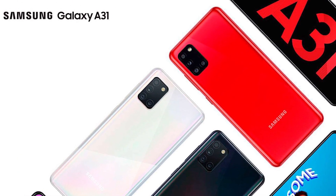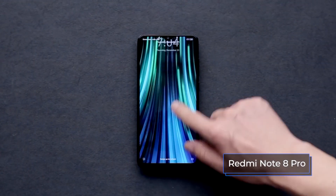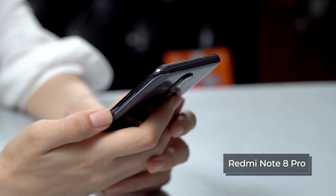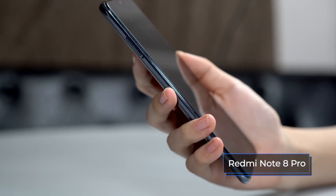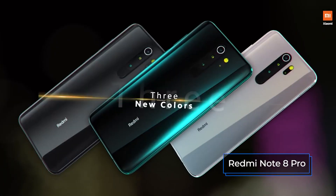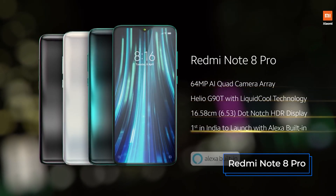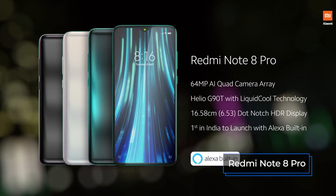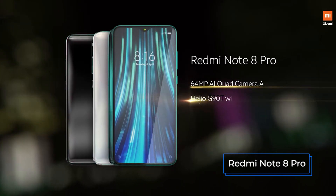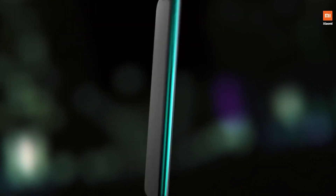The Xiaomi Redmi Note 8 Pro is covered with Corning Gorilla Glass 5 both front and back. The screen is framed by thin plastic frames with rounded edges, and there is protection against dust and splashes. The backside has beveled side edges for maximum comfort, and the 3D glass case rounded on four sides fits perfectly in the hand. Colors available are pearl white, periferous green, mineral gray, or blue, with a spectacular gradient in the form of light overflows.